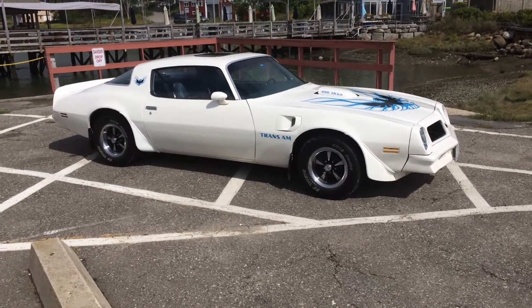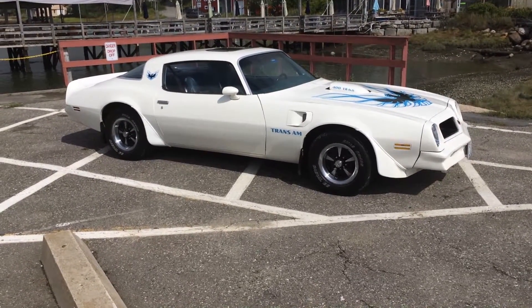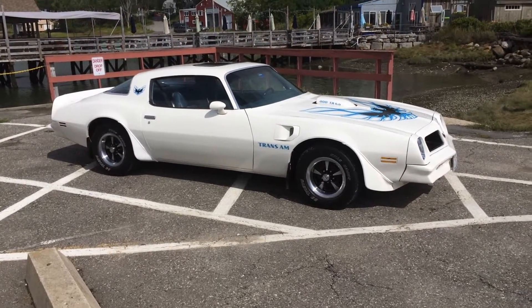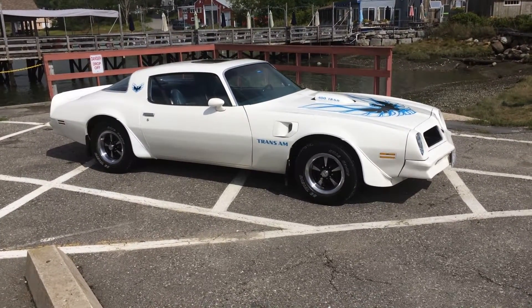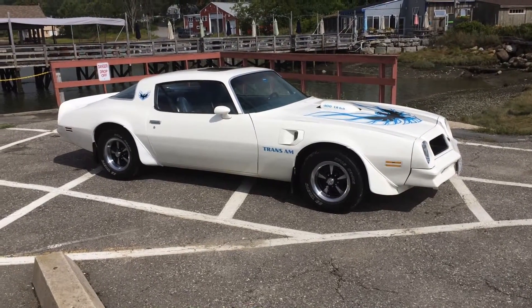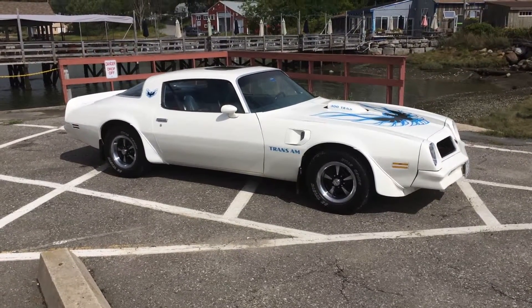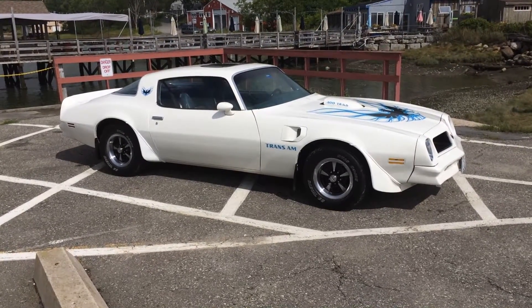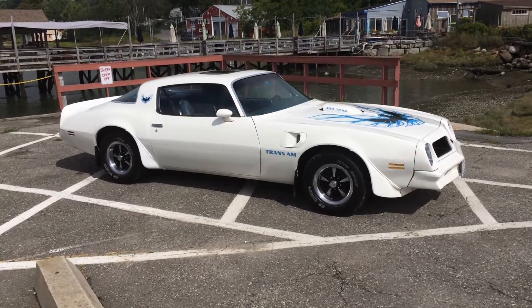One repaint — the interior looks all original except possibly the carpet. Everything on this car works — I do mean everything: all the lights, interior, the aftermarket radio, all the gauges. The only things that don't really work are the cigarette lighter and the clock. I have the PHS documents showing this is a real Trans Am; that will go with the car. Everything in the engine compartment is original, from the Quadrajet to the intake, heads, block — the VIN number is on the block, and it's numbers-matching on the automatic transmission.